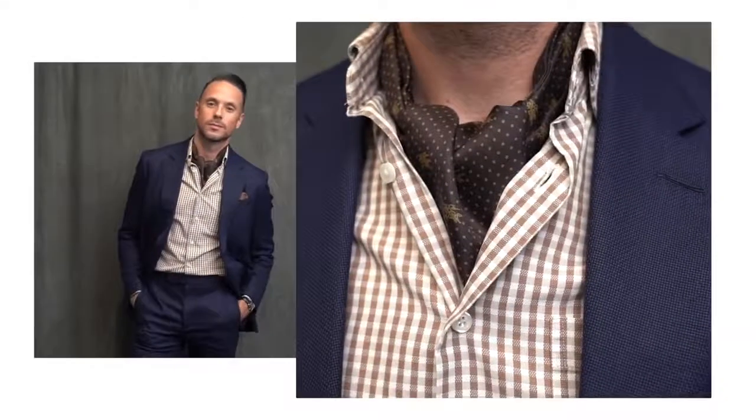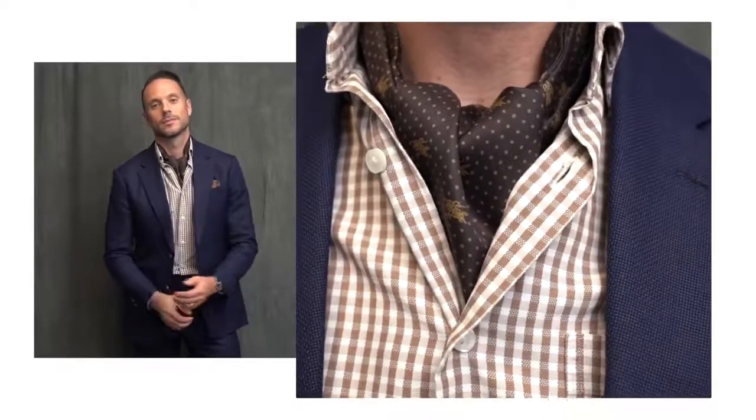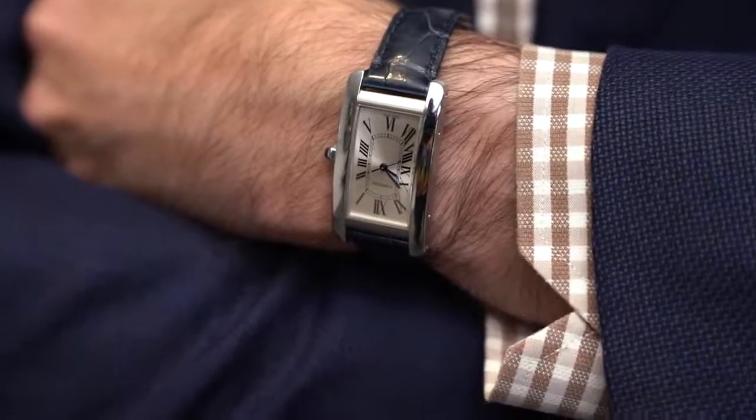Continuing down the more casual side of things here, starting off by losing the tie. When you are dealing with a full suit and trying to dress it down, the only way you can do this is with your choice of shirt. Just like I did with the denim shirt in the last look, here I did it with a gingham shirt which is definitely more casual. This look would be fine if you want to skip the ascot, but I added it to give it a touch of elegance and to keep the draft from going down my shirt. Finishing off with Allen Edmonds wingtips and my Cartier Tank Americana.